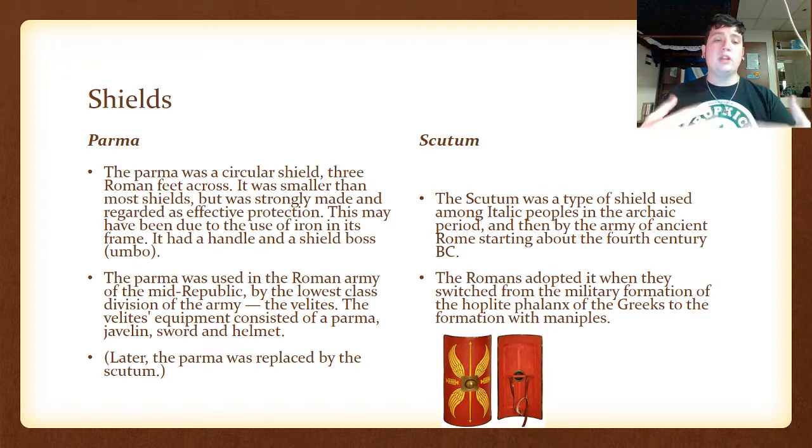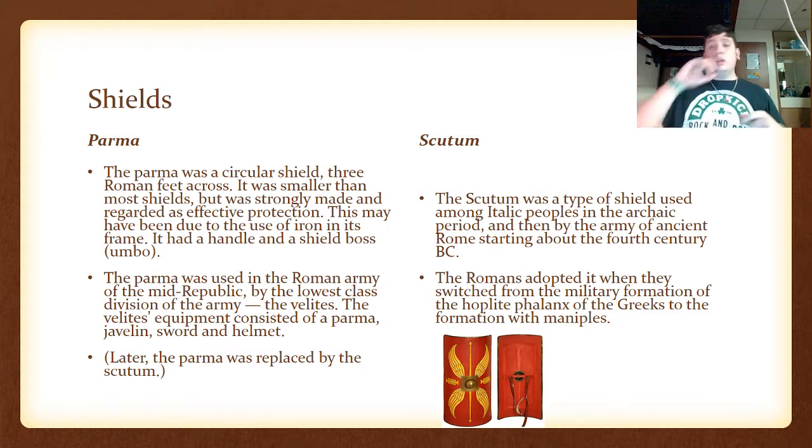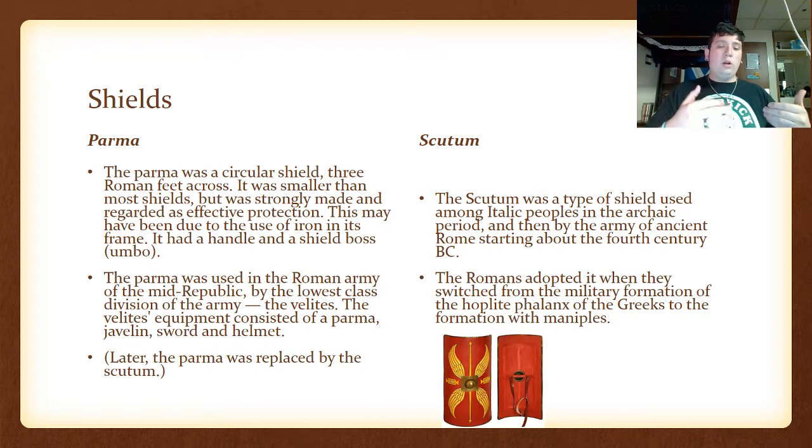Later the Parma was replaced by the Scutum. The Scutum was a type of rectangular shield used among Italic peoples of the archaic period — the one you also see paired with the segmented armor in movies and video games. The Romans adapted this when they switched from the hoplite phalanx formation of the Greeks to the manipular formations. It started out with the phalanx — just shield walls and spears against shield walls with spears — but as they started conquering other peoples they changed out their spears and adopted the square shield with a sword, and this is how they were able to conquer people by adapting with different types of weaponry and tactics.